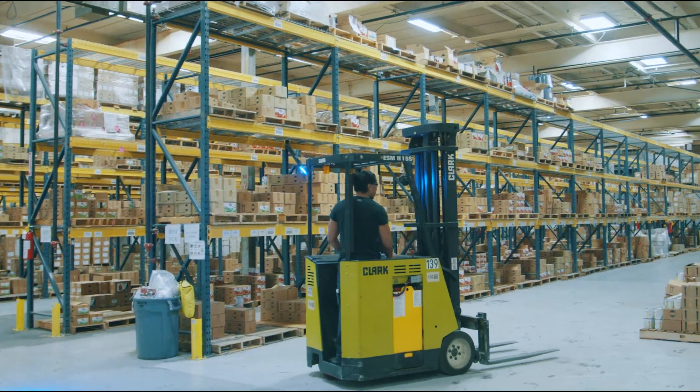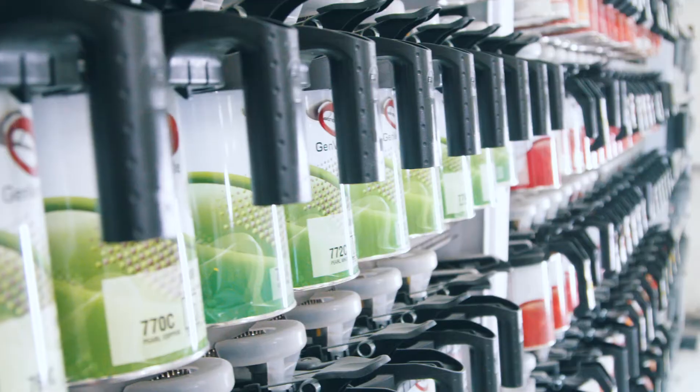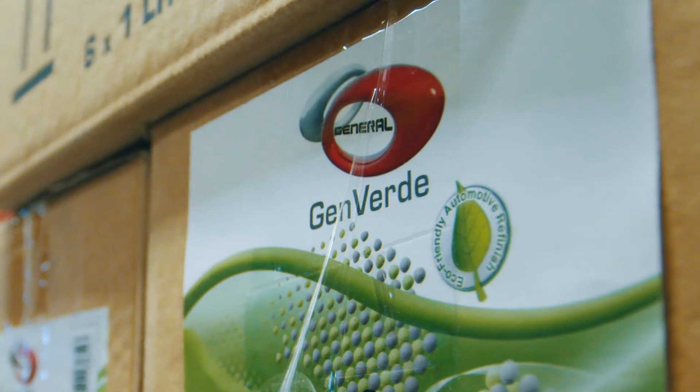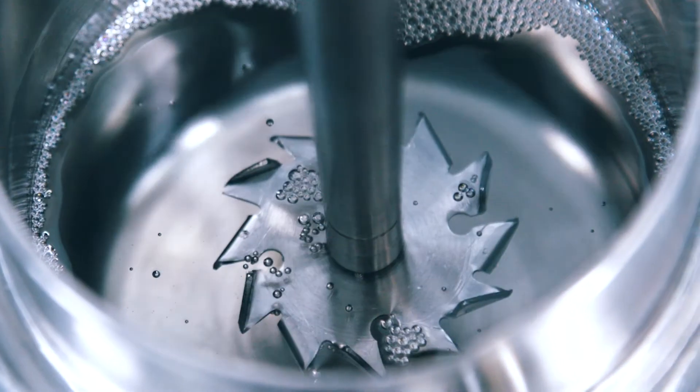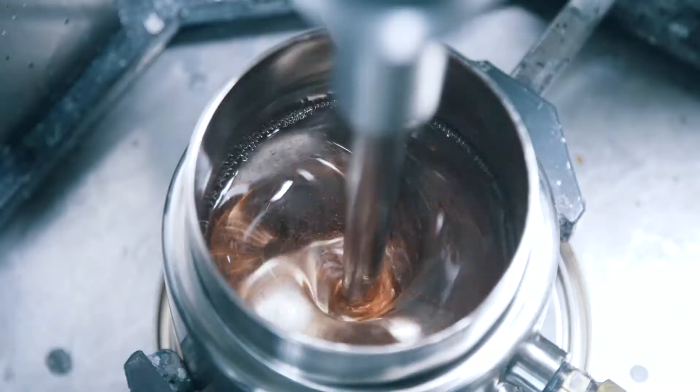We at Lucid Technologies are committed to providing excellent solutions for your automotive refinish needs. Our General and Genverde product lines will surely increase shop profitability and productivity with products that have been tried and tested worldwide to make sure you have amazing end results.